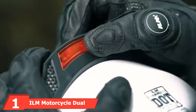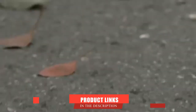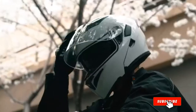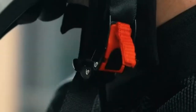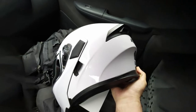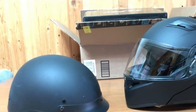At the first position of our list, we have the ILM Motorcycle Dual Visor Flip-Up Modular Full Face Helmet DOT LED Lights. This helmet has a high-resistance ABS shell and includes an adjustable strap. It has a sleek design and is lightweight. It reduces wind noise and meets the FMVSS 218 and DOT safety standards. The helmet liner and cheek pads are lightweight and soft.